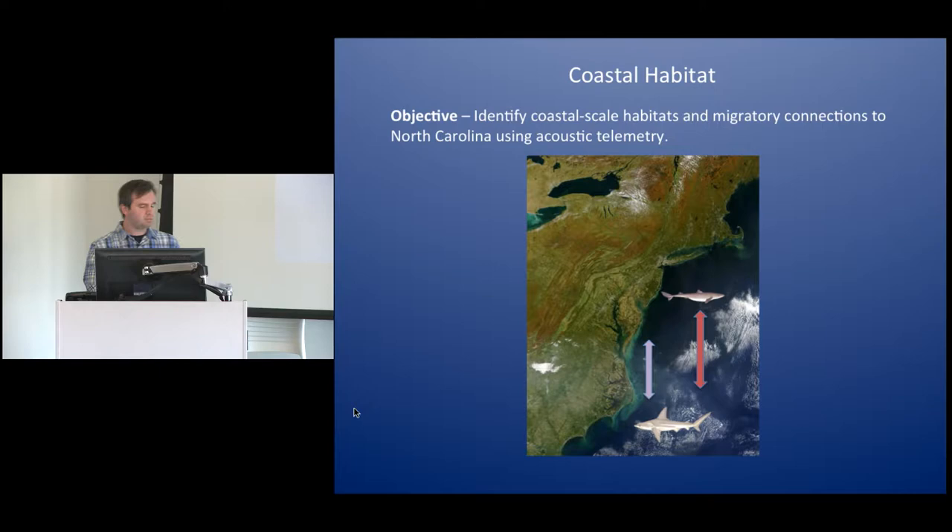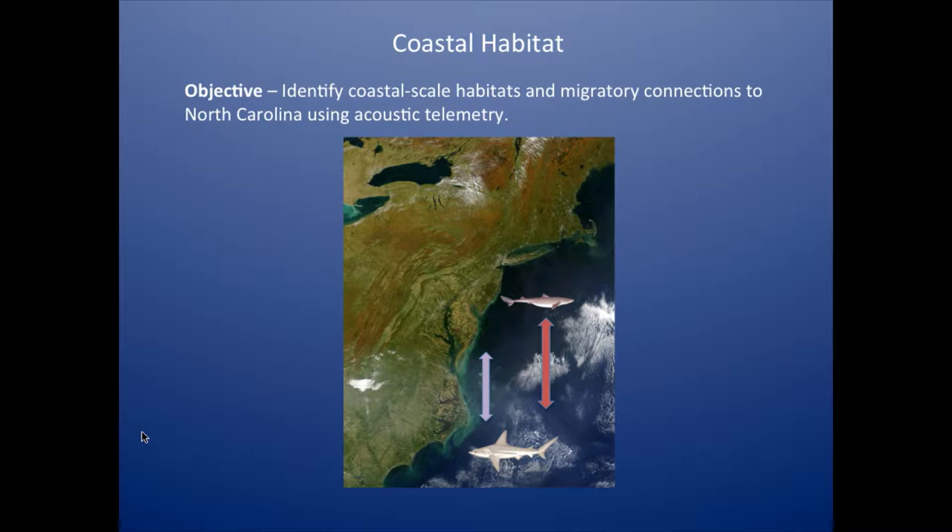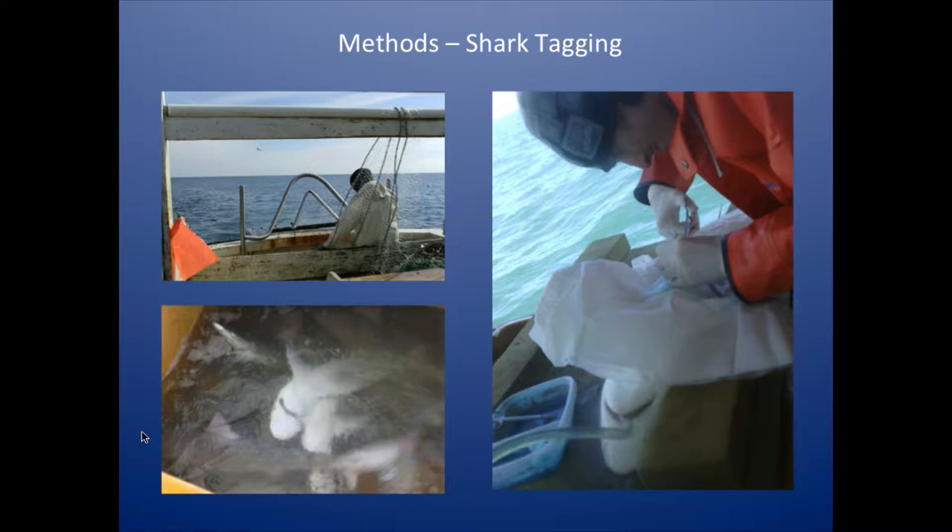I want to start by looking at things on a coastal scale — what sharks are using our nearshore waters off North Carolina, where they're coming from, and where they're going. To do this, we worked with a commercial fisherman out of Hatteras, Chris Hickman, who brought us to some really great spots to find sharks. We basically surgically tagged mostly juvenile sandbar sharks — you can see the procedure being done by my former lab mate Andrea DeLapa here — with acoustic pinger tags. These tags transmit an acoustic signal that has a unique ID number.